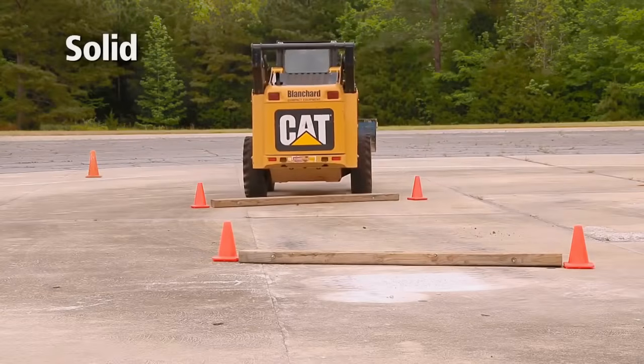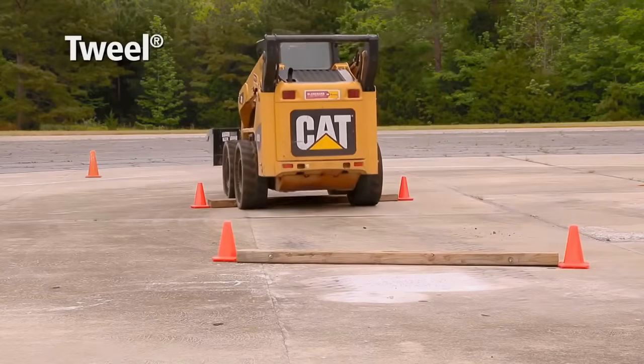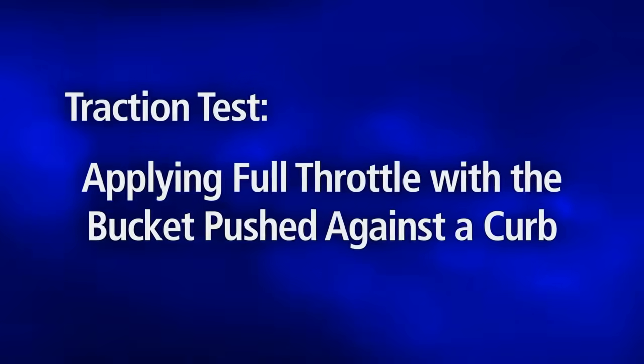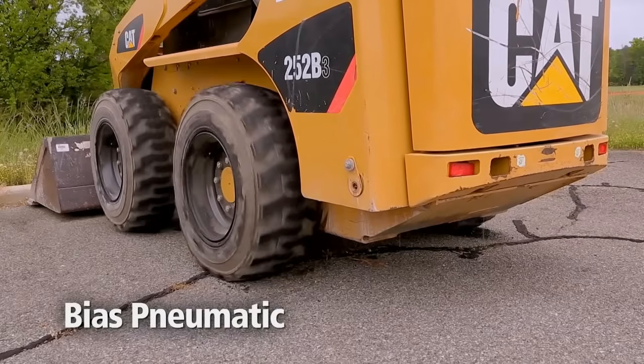The Tweel consists of a band of conventional tire rubber with molded tread, a shear beam just below the tread that creates a compliant contact patch, a series of energy-absorbing polyurethane spokes, and an integral inner rim structure.